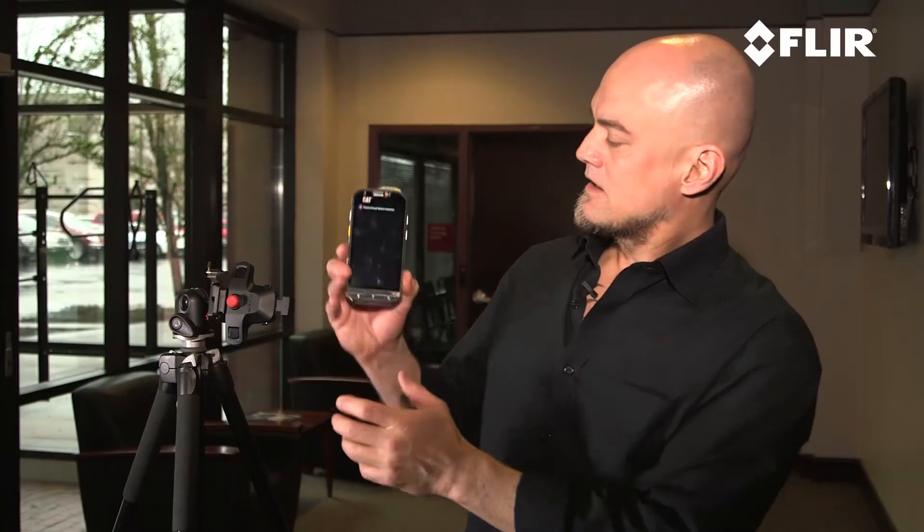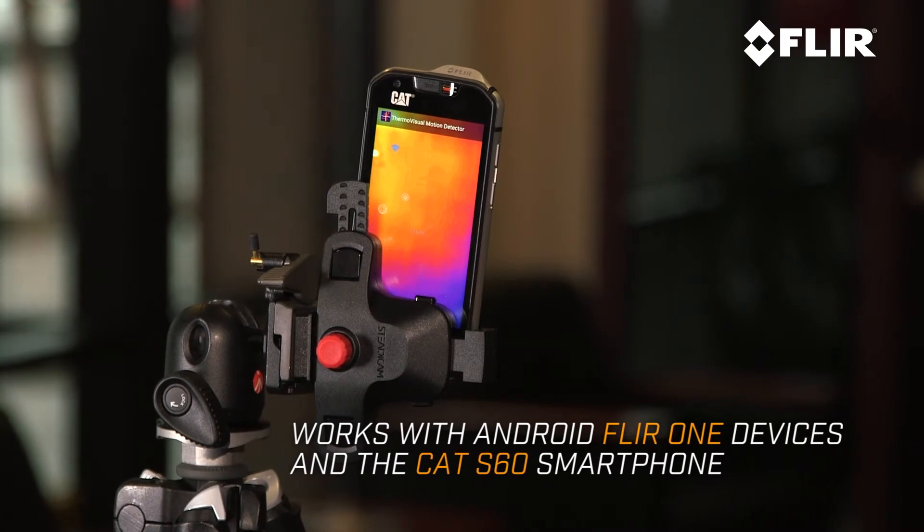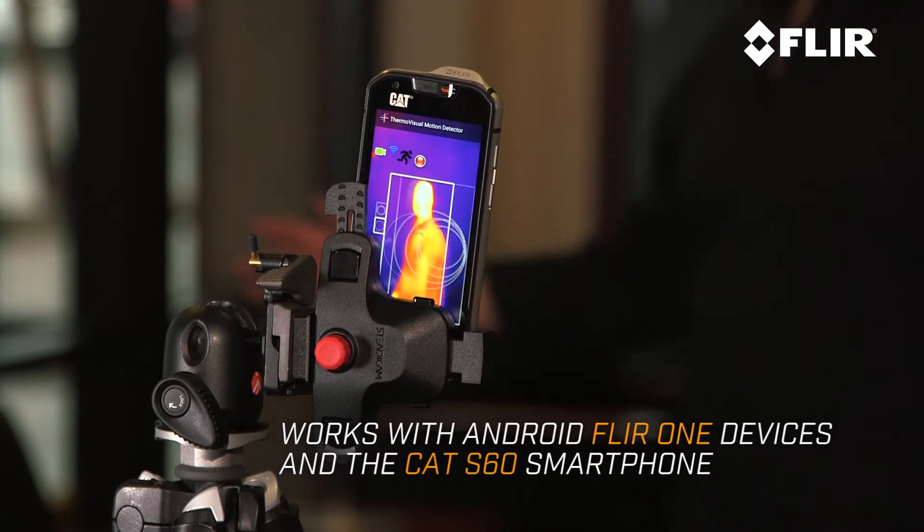It uses the power of the FLIR One Thermal Imager to do a really good job of not only capturing when people come into your space, but it minimizes false alarms because it knows whether or not the thing or the person that comes into the space is the size of a human being. And it'll let you know in any way you want that you need to do something to secure your space.